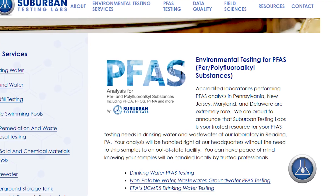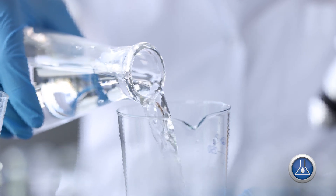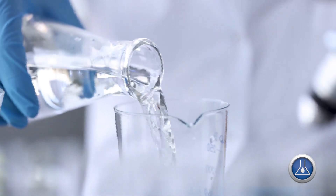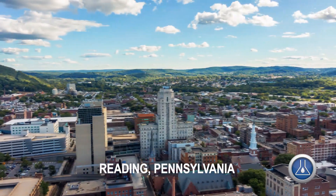Testing for per- and polyfluoroalkyl substances, or PFAS, is the newest challenge facing the water and wastewater industry today. Accredited laboratories performing PFAS analysis in the mid-Atlantic region of our country are extremely rare. You can trust Suburban Testing Labs to be your resource for PFAS testing right here at our laboratory in Reading, Pennsylvania. Your analysis will be handled right here in our headquarters without the need to ship to an out-of-state facility, so you can have peace of mind that your samples will be handled locally by trusted professionals.